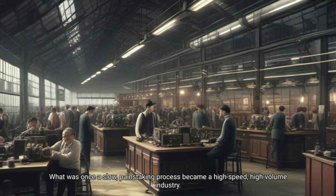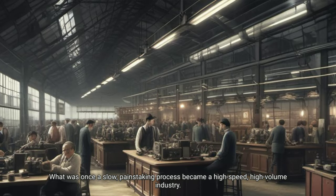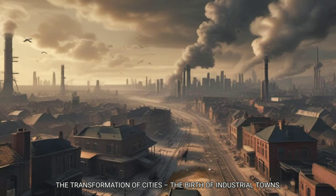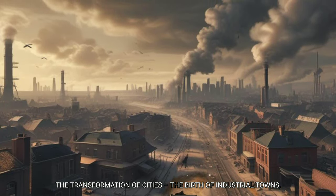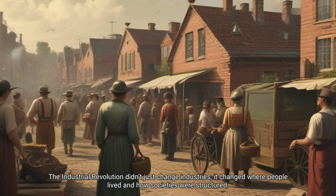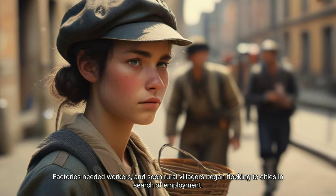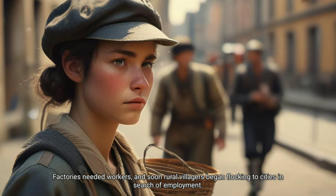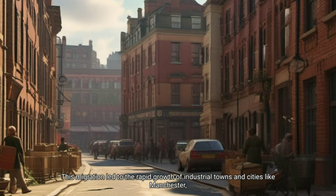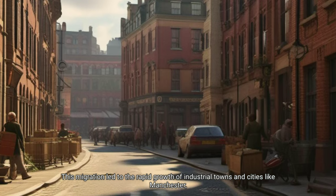What was once a slow, painstaking process became a high-speed, high-volume industry. The Industrial Revolution didn't just change industries — it changed where people lived and how societies were structured. Factories needed workers, and soon rural villagers began flocking to cities in search of employment. This migration led to the rapid growth of industrial towns and cities like Manchester, Birmingham and Liverpool.